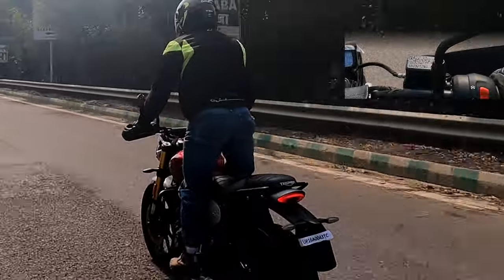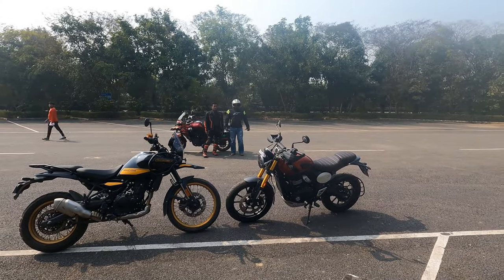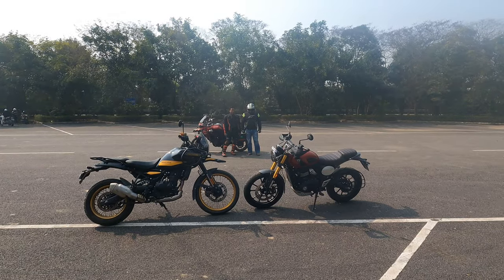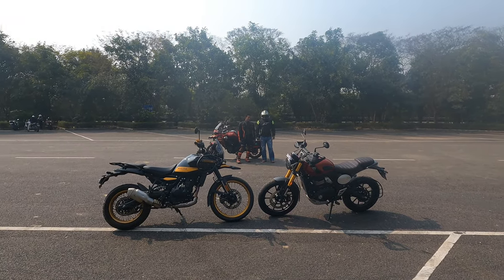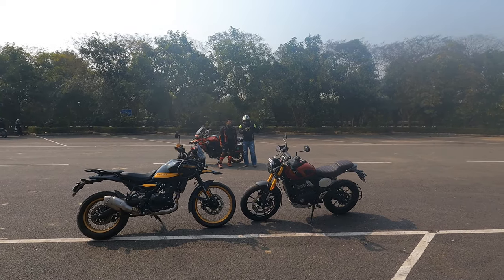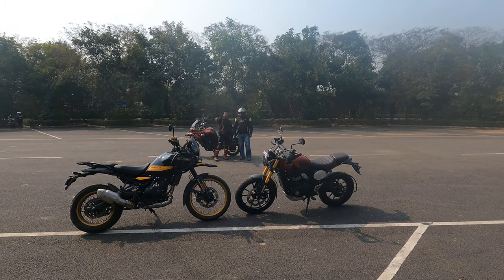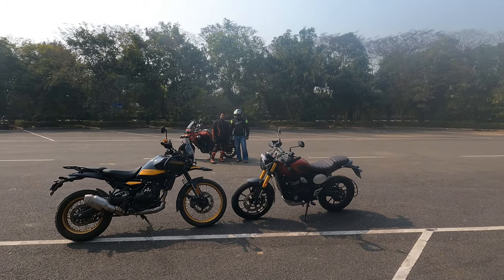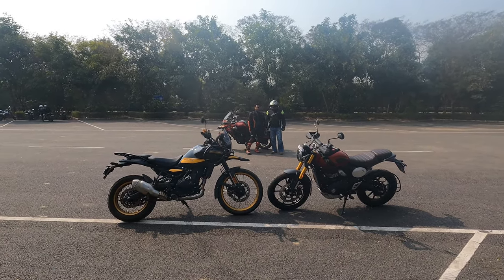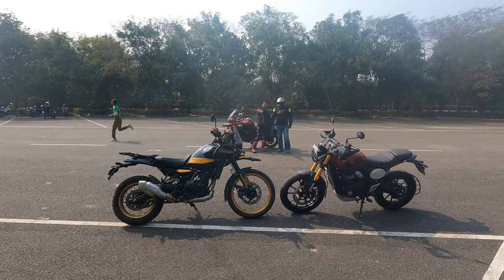It looks great! Now you can have a look at both bikes standing in front of each other. You can see the Himalayan looks a little bigger in comparison to the Scrambler 400. The Scrambler is looking very pretty in red, but the Himalayan in black looks outstanding. The front wheel is bigger with spoke wheels — that's why the Himalayan looks bigger.